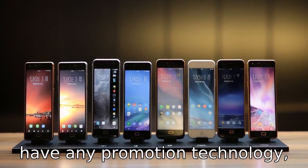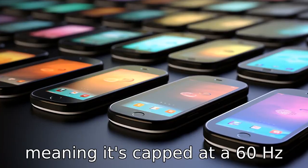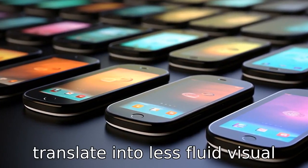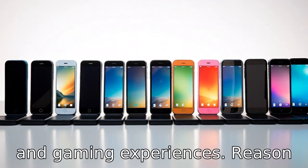Reason 10: The device doesn't have ProMotion technology, meaning it's capped at a 60Hz refresh rate. This could translate into less fluid visual and gaming experiences.